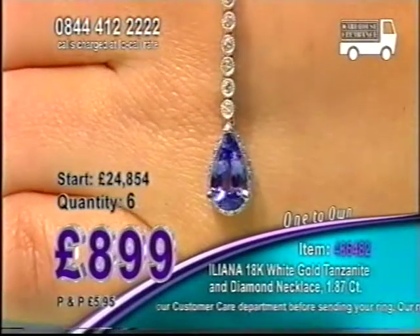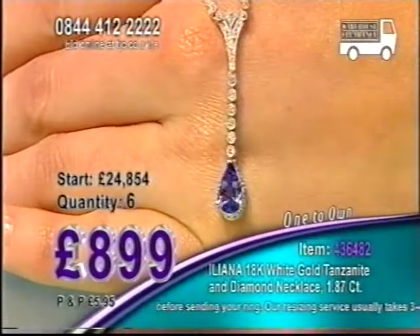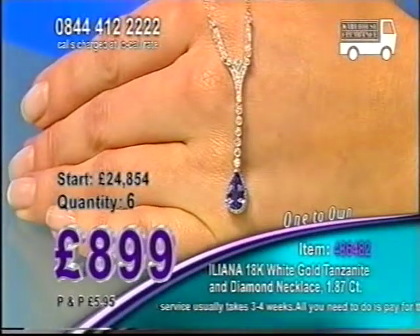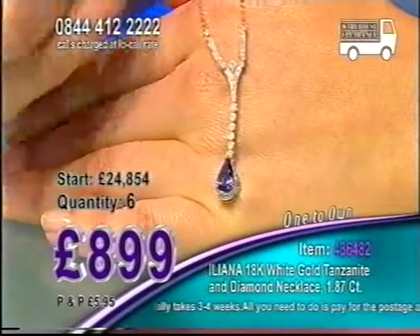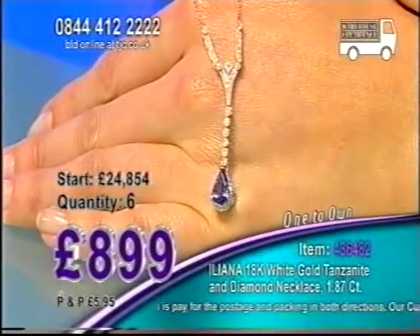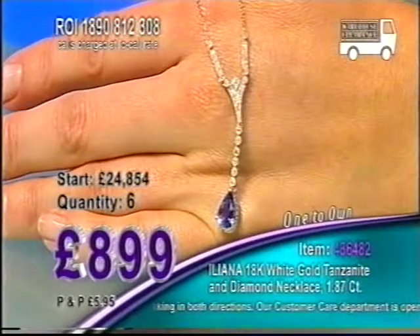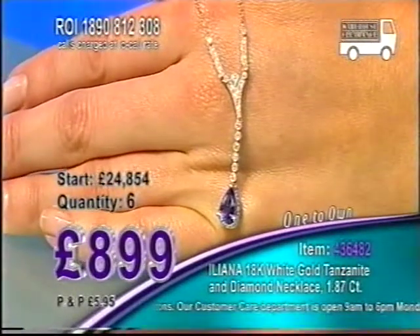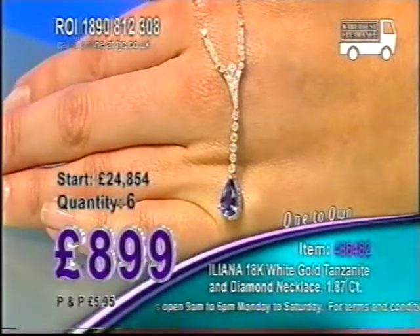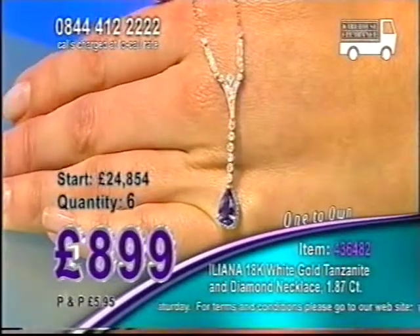Six chances left in this auction. 1.87 carats in total. Should we have a little chat about these diamonds? These diamonds are absolutely amazing — you've got just under half a carat in total. They are rare diamonds, a minimum of SI clarity, and also a minimum of G to H on the colour scale. We do say minimum because when it comes to Ileana, you can creep across into colourless diamonds and very rare diamonds as well.